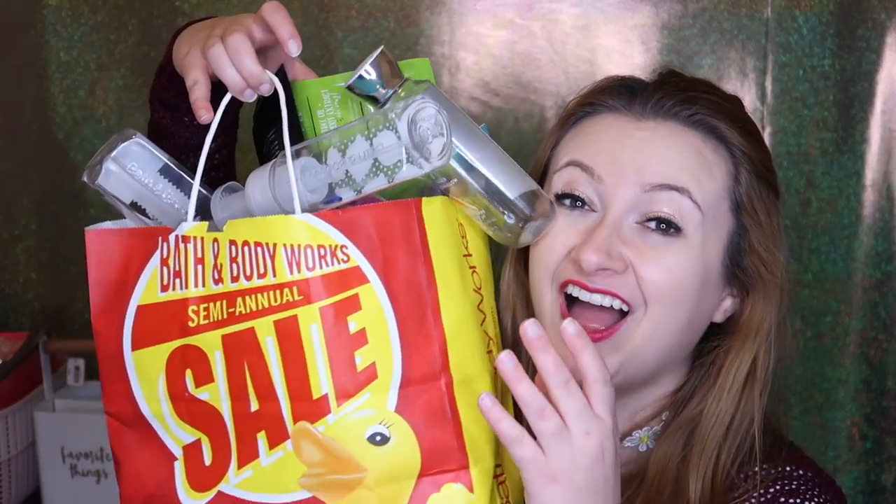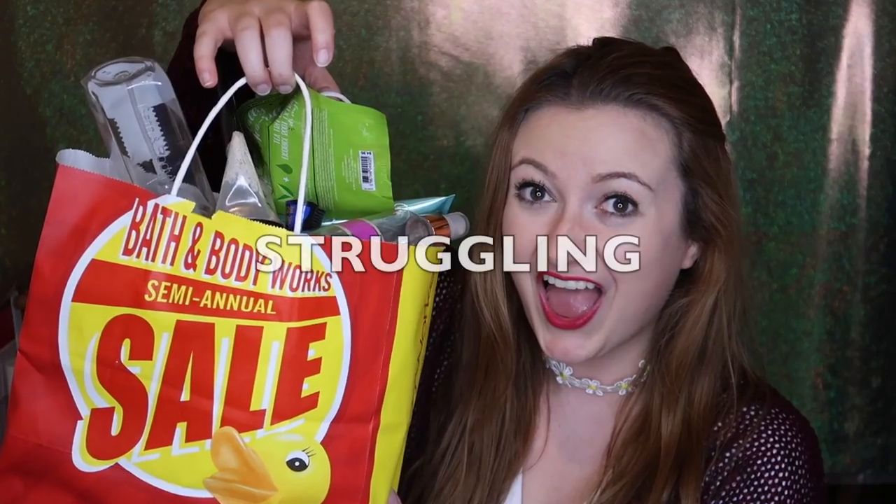Holy guacamole Batman, am I finally filming this video? Hey guys, welcome back to my channel! I'm so excited to be hanging out with you today. I have so many empties from Bath and Body Works. I'm just gonna play a little bloopers reel of me trying to take a thumbnail — things either falling down or hitting me in the face, or both.